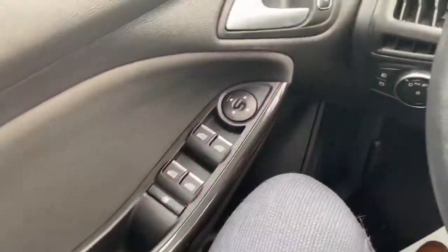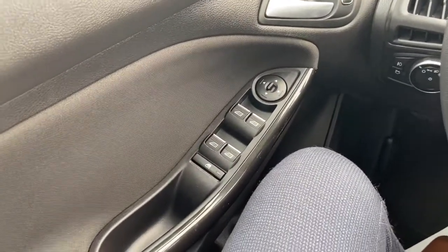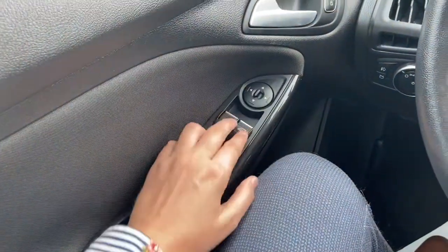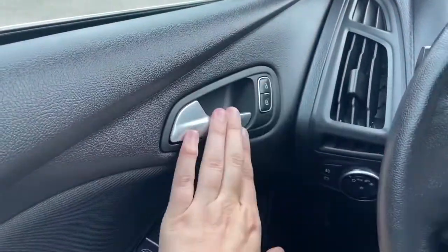Now let's take a look inside. Sitting inside this Focus, I'll do a quick run through of some of the features as well as go over the interior layout. Starting on the door panel we have our power windows, our power mirrors which are heated, and our power locks right next to our door latch.